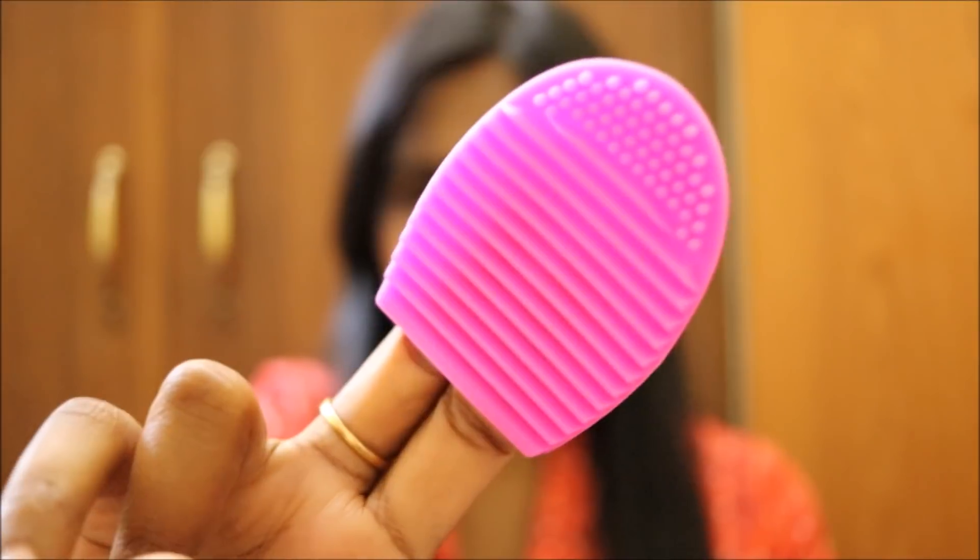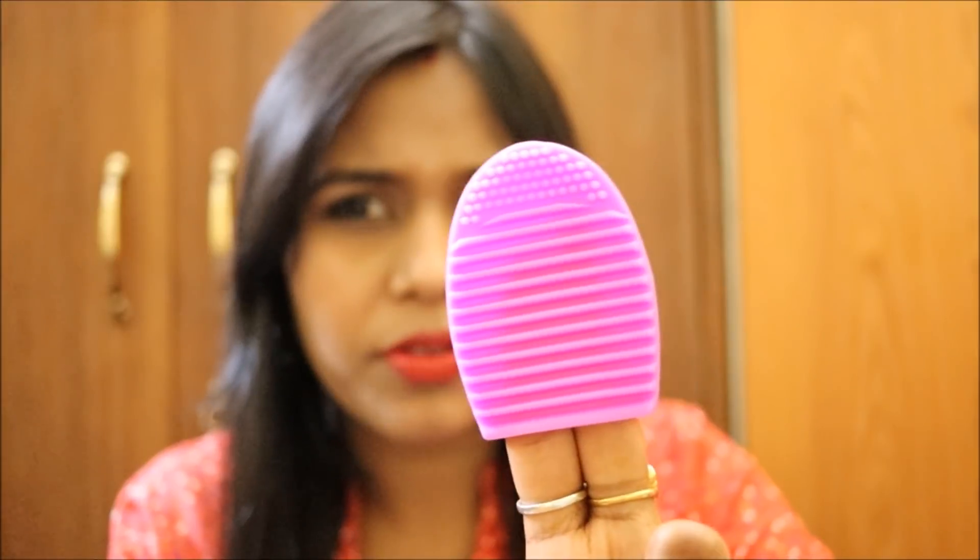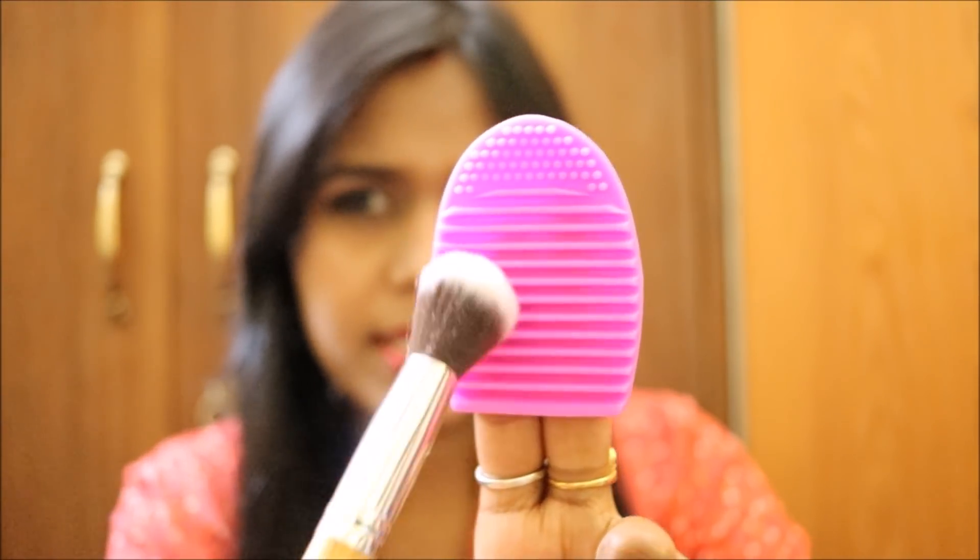The first product I received is the brush cleaner. This tool is used for cleaning brushes. You keep your fingers inside it for grip, take a dirty brush, dip it in water with soap or shampoo — I prefer shampoo because the bristles stay softer. Just swirl the brush on the surface of the cleaner. This costs Rs. 191 Indian rupees, and they have seven colors — I chose pink; they also have red, black, and more.